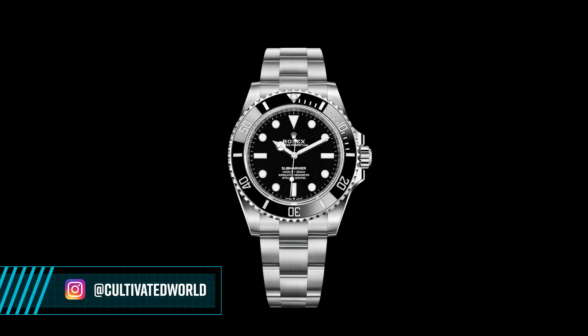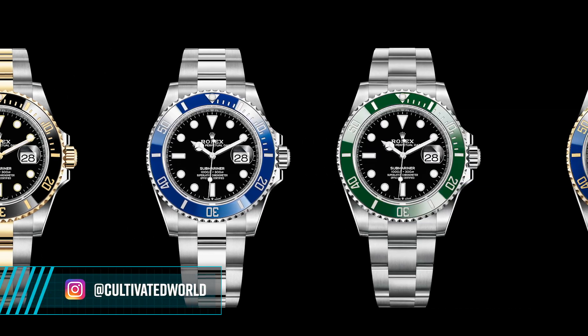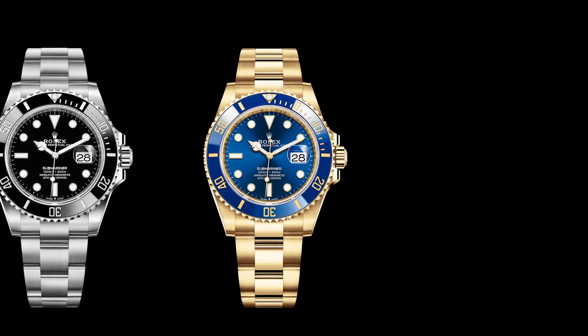Rolex didn't release one new Submariner or two new Submariners — they updated the whole range. That's a total of eight new Submariners. I don't think anybody predicted that.